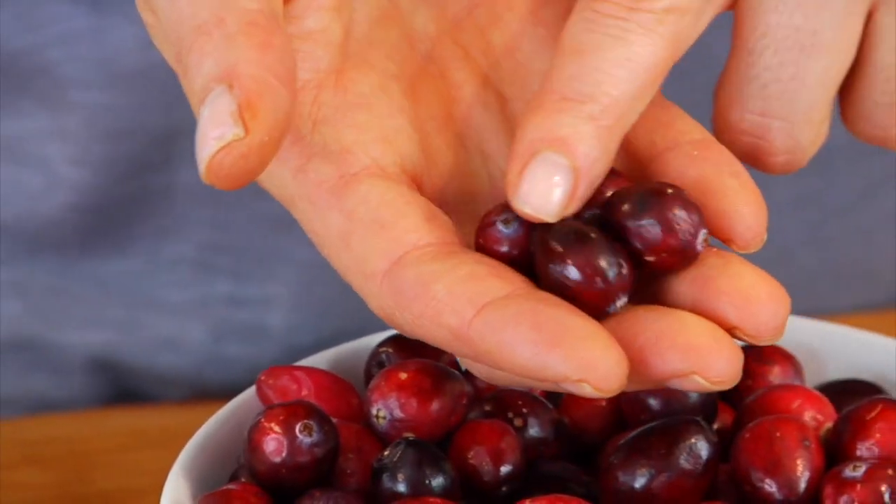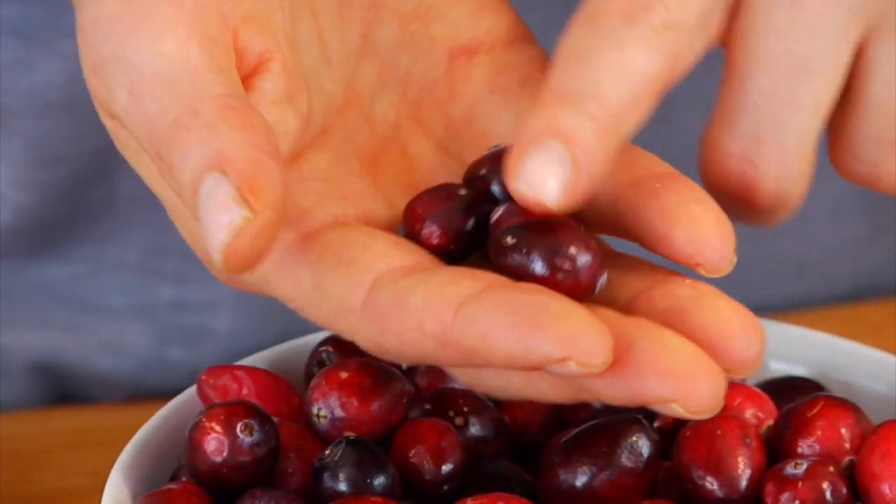When you're shopping for cranberries, you want to look for cranberries that are firm and plump and have a beautiful, rich color to them. Avoid any cranberries that are bruised, broken, shriveled up, or sticky.